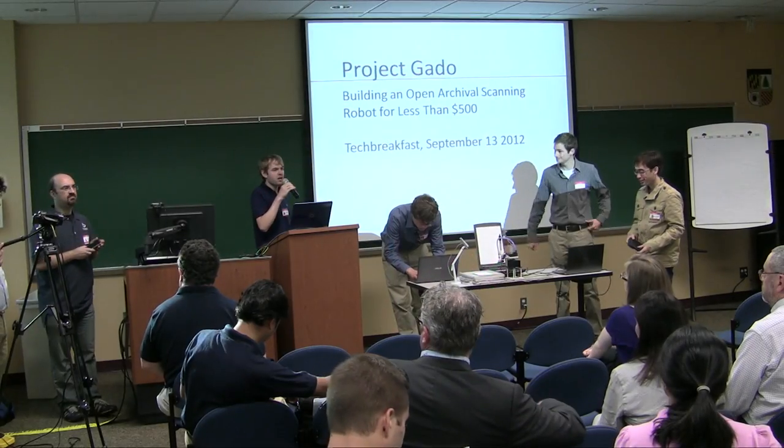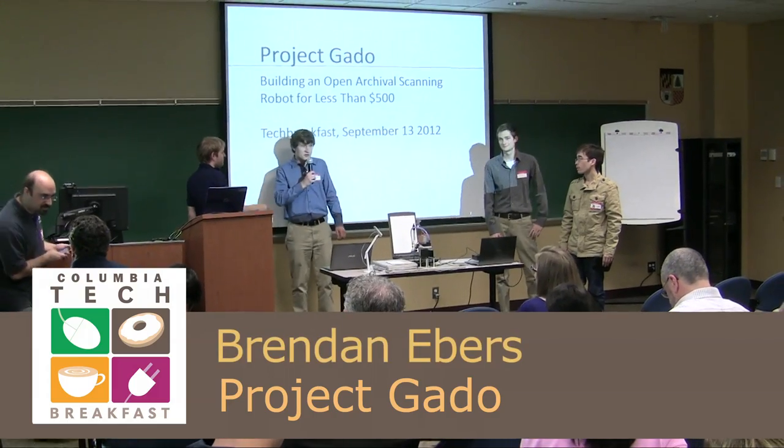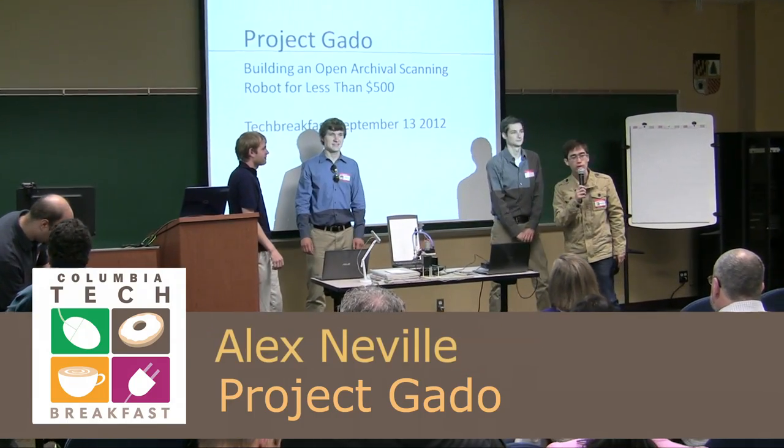All right, so we're here from Project Gado. I'm Tom Smith. I'm Brendan Ebers. Robert Douglas. Alex Neville.